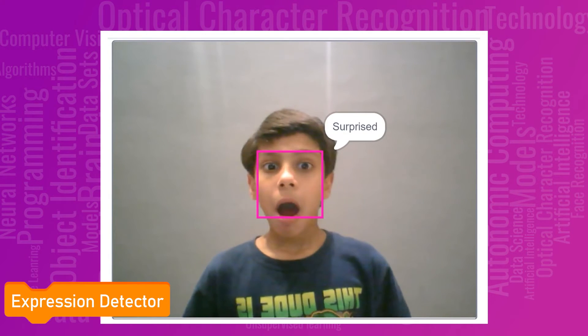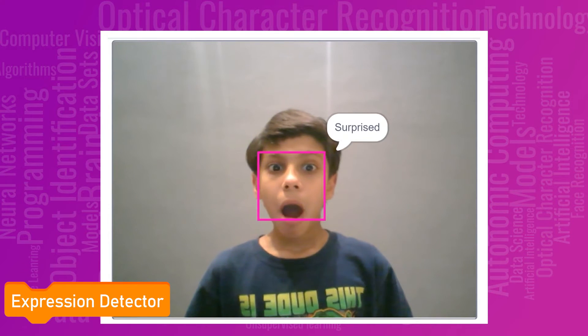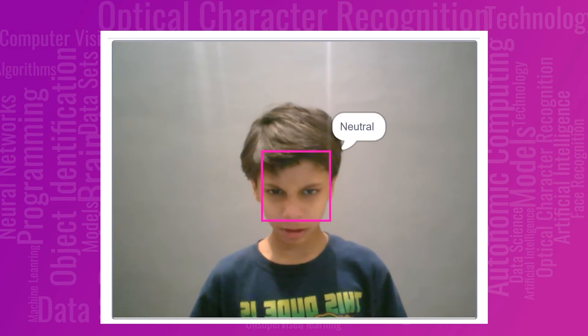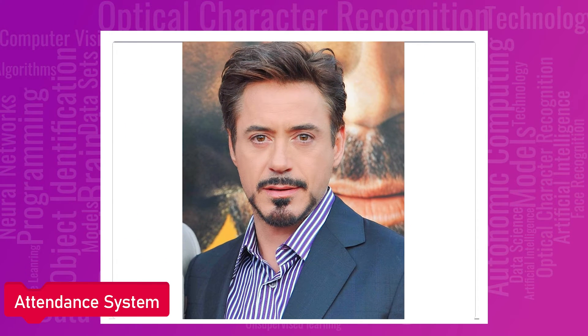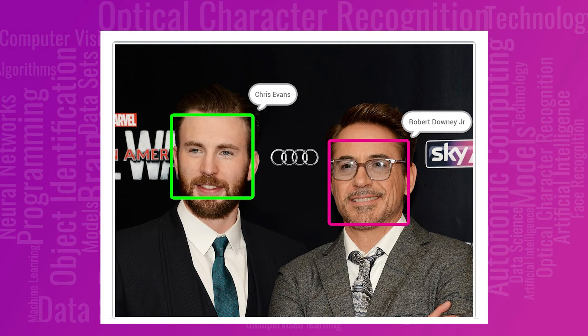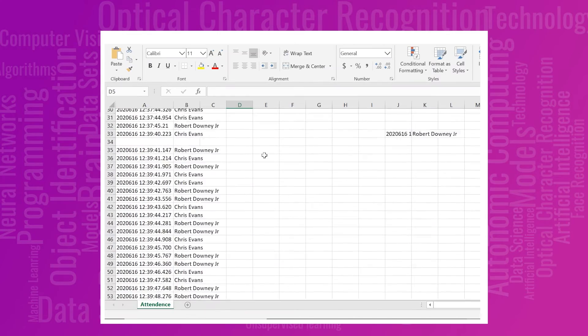Use face detection to make an expression detector to detect emotions in real time, or to make a contactless attendance system to monitor attendance with a timestamp in the sheet.